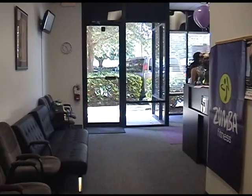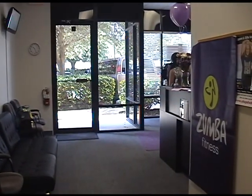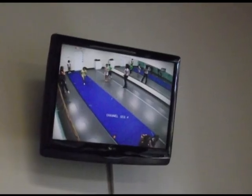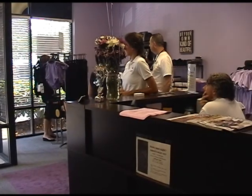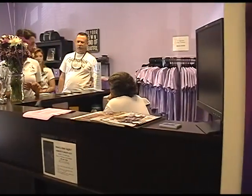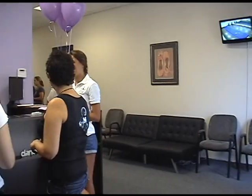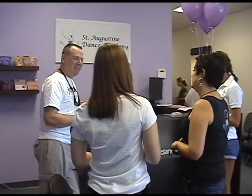This is our reception area. We have plenty of seating for all of our parents. We also have live cameras on each of our studios so that you can watch your student while they're in class. This is where you will be able to purchase snacks and drinks if needed in between classes, and any questions you have or for registration, this would be where you would come.